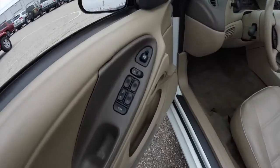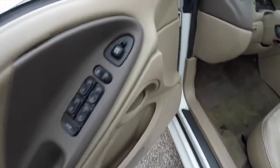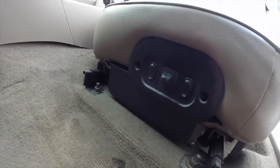Let's go ahead and take a look at the interior. It has power mirrors, windows, and door locks. The vehicle also has keyless remote entry and does have the premium Mach audio system. Characteristic of the Mustang, it does have a six-way power driver's seat. The seat controls are on the front face of the seat, with manual seat back adjustment.